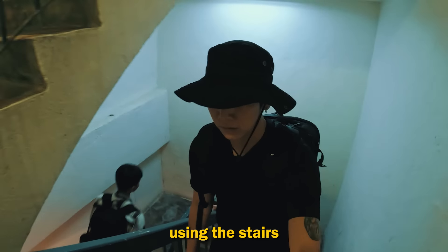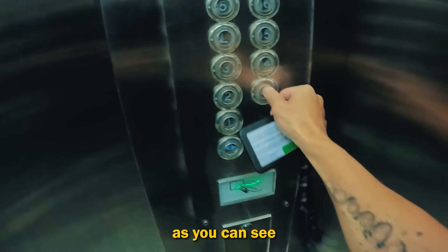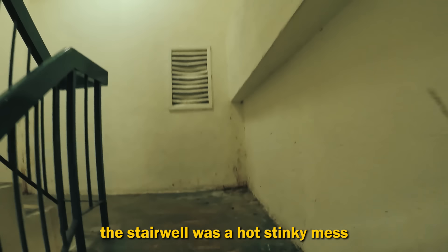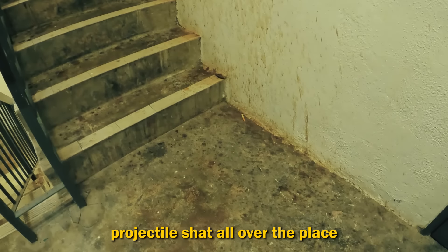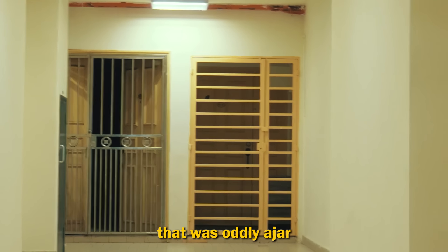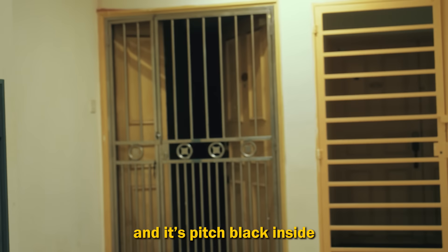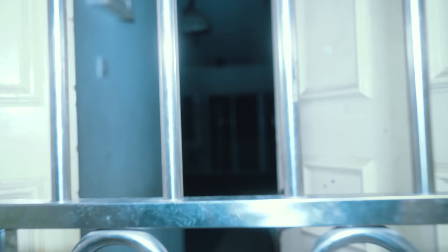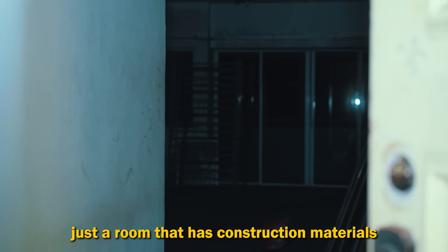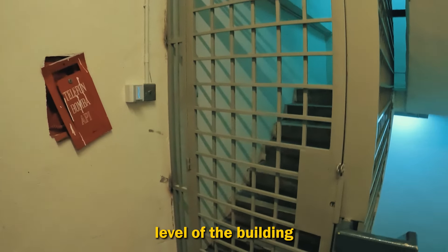We decided to make our way to level 13 using the stairs because for some reason my access card only allowed me up to level 8. As you can see, the stairwell was a hot stinky mess — it looked like someone projectile shed all over the place. And at level 13, we found this door that was oddly ajar, like it was left open for us. Weird door that's half open and it's pitch black inside. Just a room that has construction materials. With that, we decided to head to the highest level of the building — level 23.